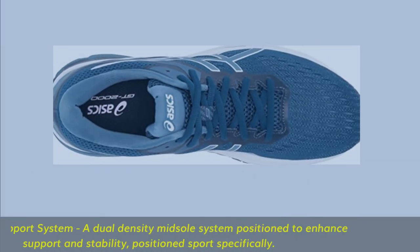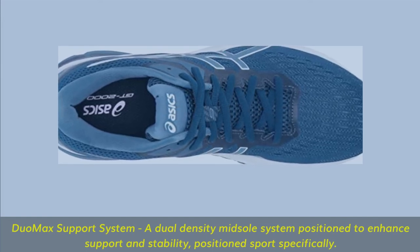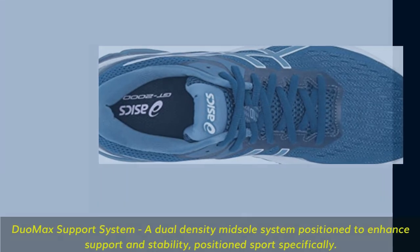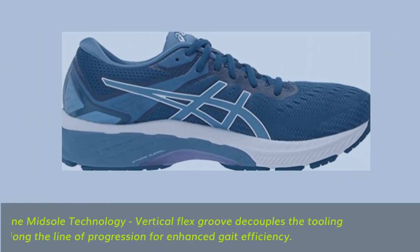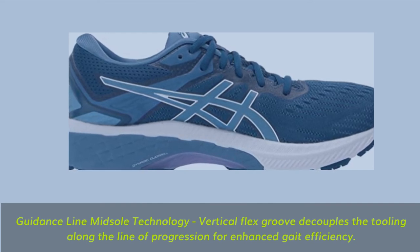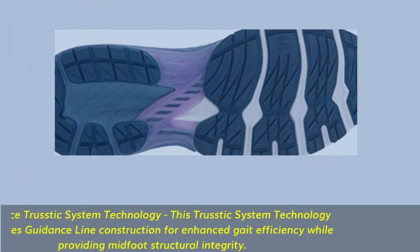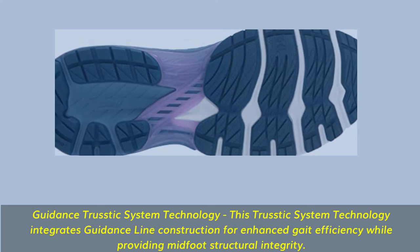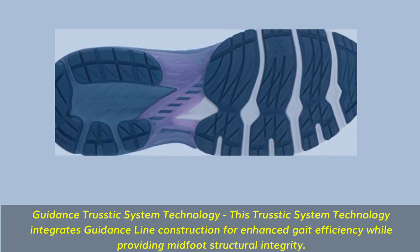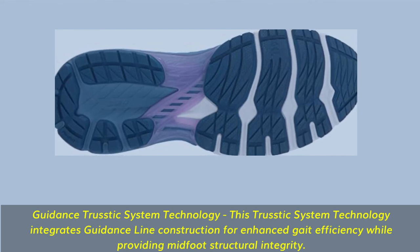Duomax Support System — a dual-density midsole system positioned to enhance support and stability, positioned sport specifically. Guidance Line Midsole Technology features a Vertical Flex Groove that decouples the tooling along the line of progression for enhanced gait efficiency. Guidance Trustic System Technology integrates guidance line construction for enhanced gait efficiency while providing midfoot structural integrity.